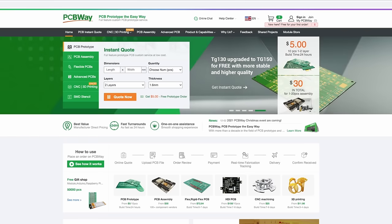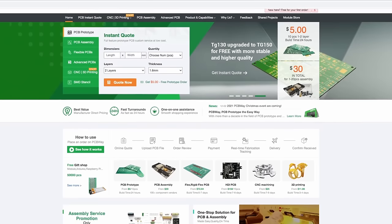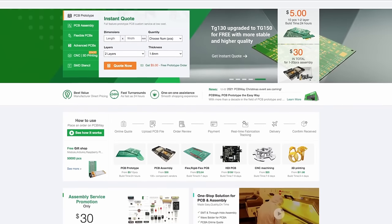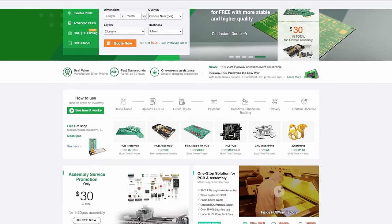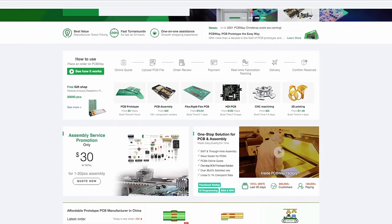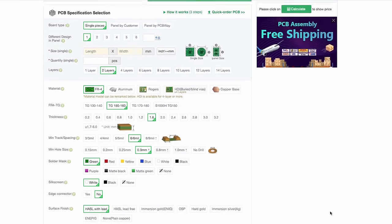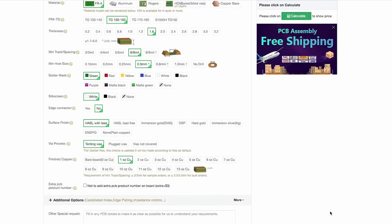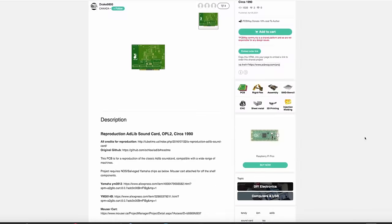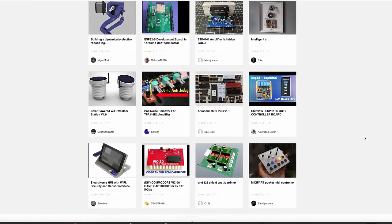Before we continue, I'd like to thank our sponsor PCBWay. Aside from making excellent PCBs, they also do CNC machining, sheet metal fabrication, 3D printing and injection molding — perfect for makers like us. Get an instant quote now at PCBWay.com. And don't forget to check out their shared projects page, where you can browse among many open source projects for your favorite vintage PC.